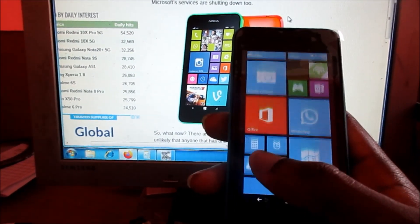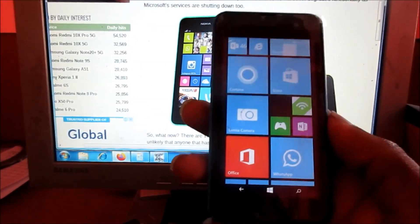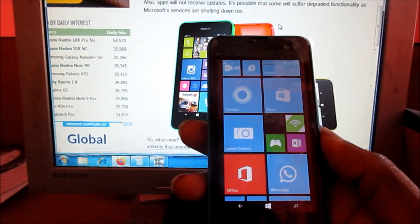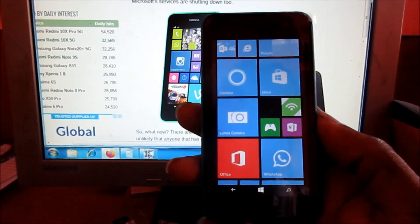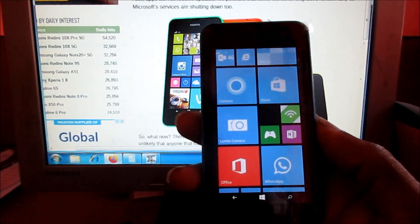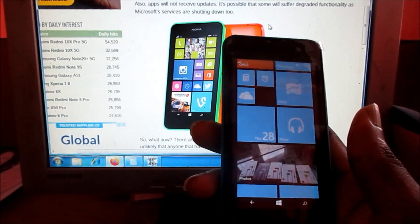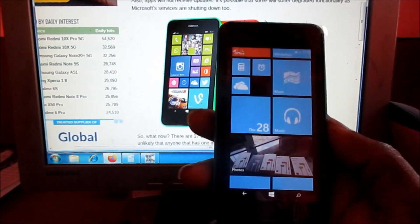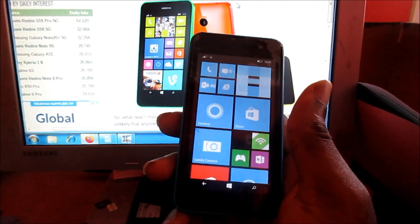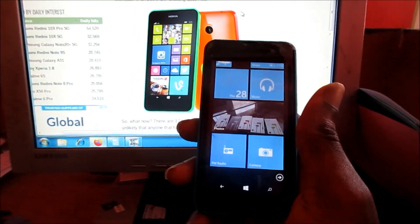These phones are actually outdated and this is just not good for Microsoft users. Let me know in the comment section what you guys think. There have been a lot of people emailing me and leaving comments stating that they can't get apps downloaded. This is actually the issue, which is why you should consider getting a new upgraded Windows 10 phone. I hope that this was helpful.